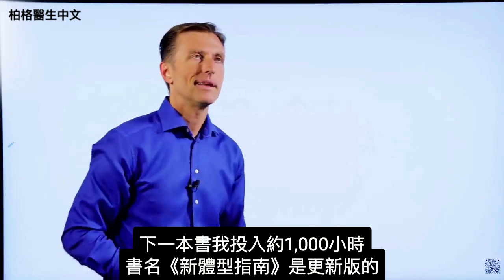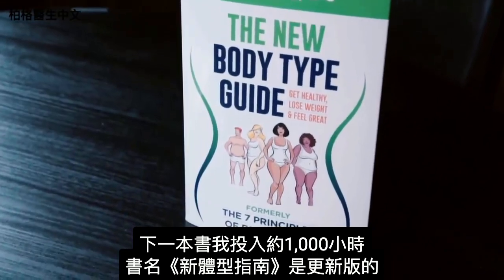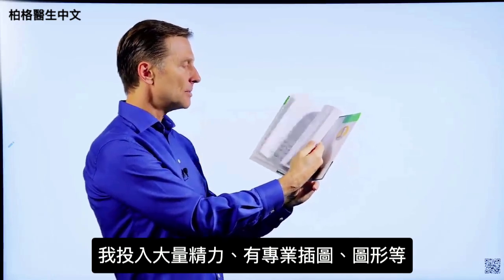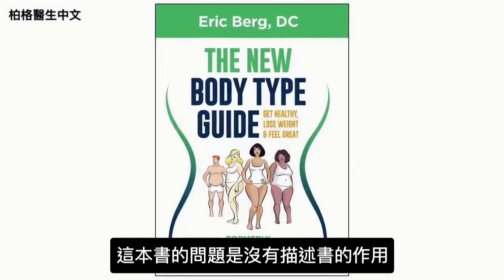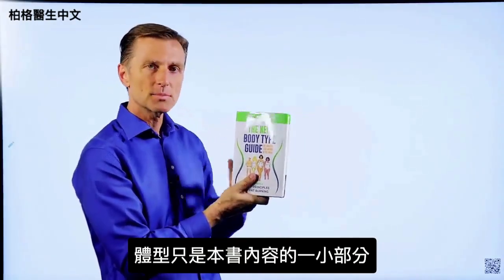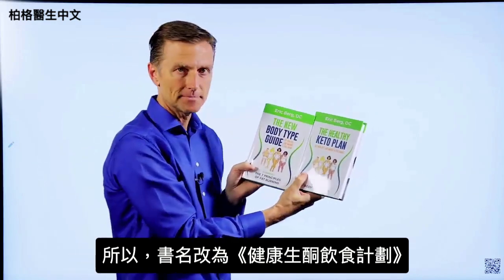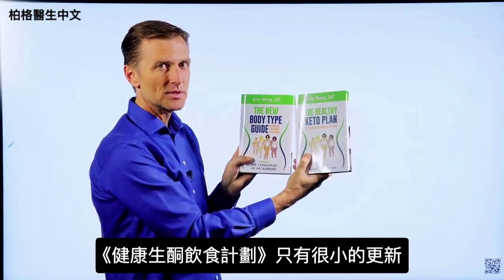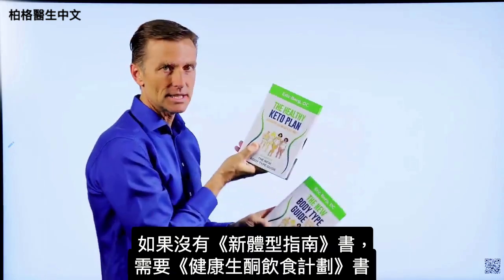The next book — I put about a thousand hours into this one — is called The New Body Type Guide. It has major updates on body types, professional images, and graphics. The problem with this book is it doesn't really describe what it's truly about, since body types are only a small portion of what's in it. That's why I changed the name to The Healthy Keto Plan. If you happen to have The New Body Type Guide, you don't really need The Healthy Keto Plan because there are only very minor updates — but if you don't have it, you need to get this one.